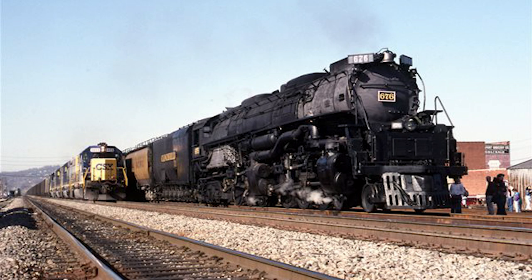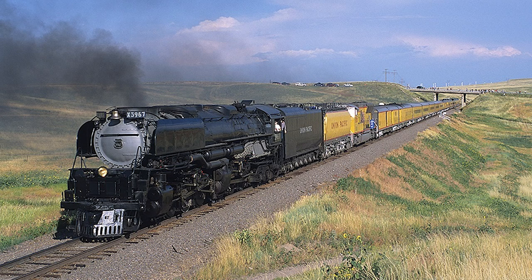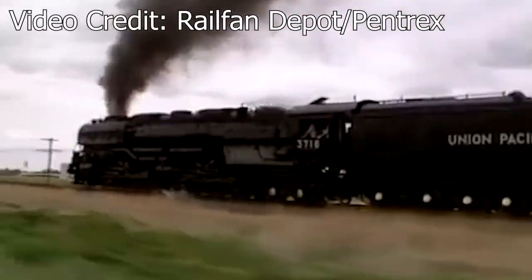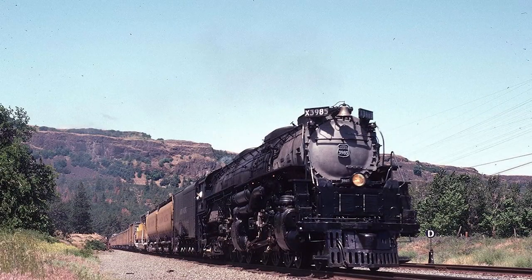This wouldn't be the last time the 3985 underwent another identity. As previously mentioned, the locomotive was dressed up as 3967 to commemorate the 50th anniversary of the Rocky Mountain Railroad Club Special, and on the return trip from that excursion, locomotive engineer Steve Lee decided to re-number the engine once again to 3718, for seemingly no other reason than to mess with people. Following this excursion, the 3985 would continue to see use in excursion service, appearing at multiple railfairs and NRHS conventions throughout the 1990s and early 2000s.